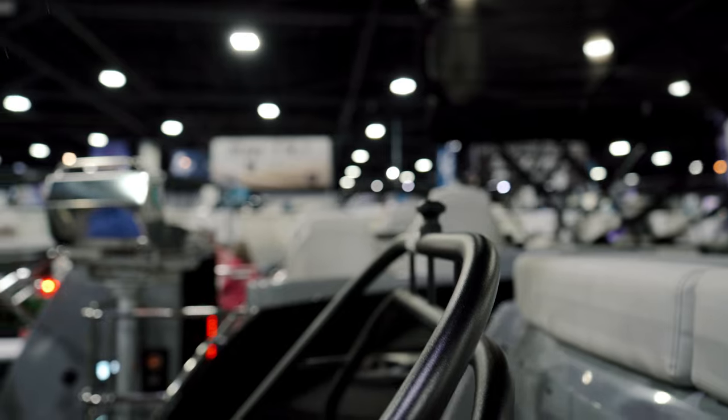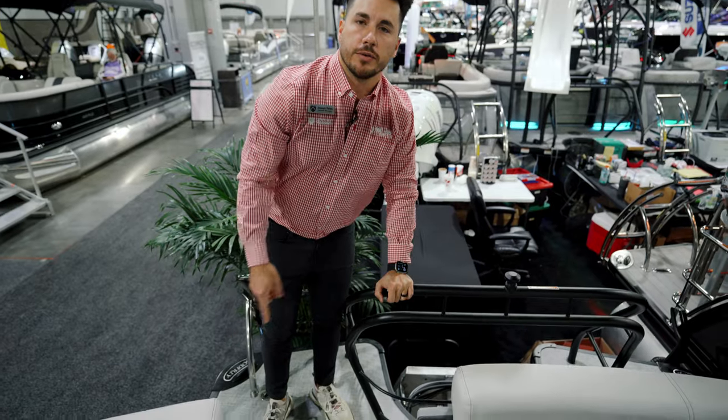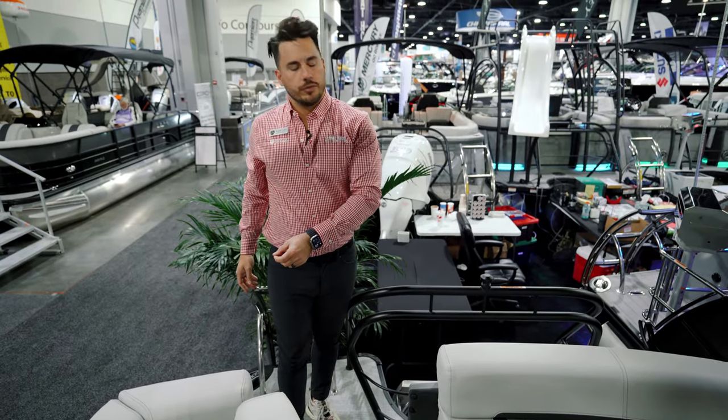We have an extended deck in the back with a ski tow bar and a really nice curved ladder. We also have stern control stereo right here, so when you're in the water and want to change the music or volume, you don't have to go up to the helm — you can change it right from the swim platform.